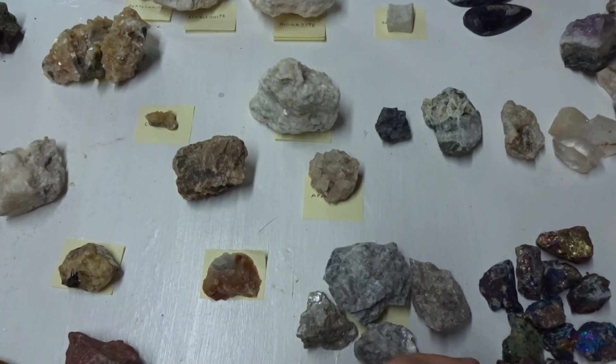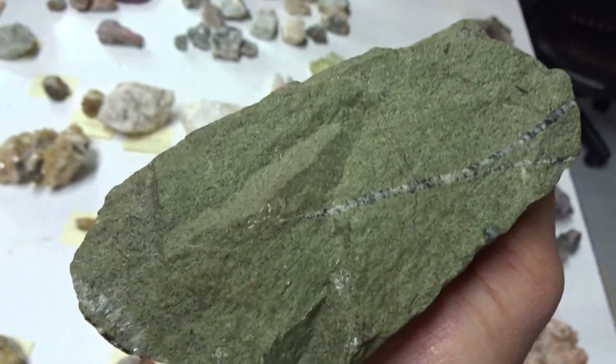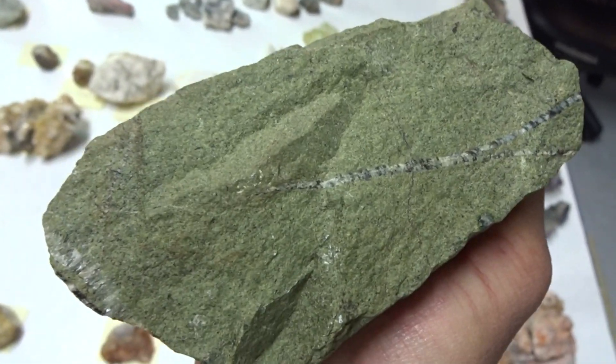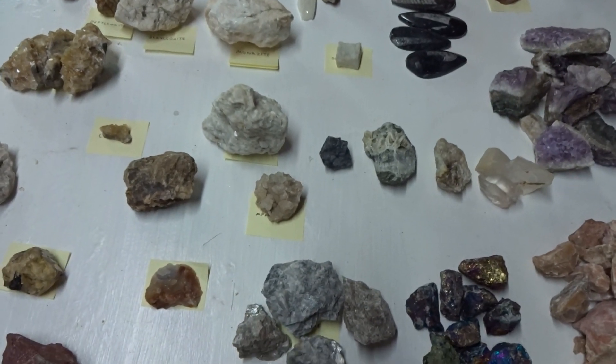Brought up by volcanoes. A big specimen of Epidote like this will be $15, and I can break it into smaller pieces for you and sell it to you for $3.